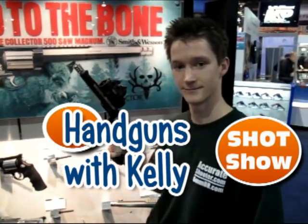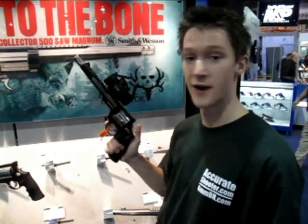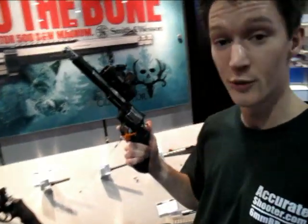Well, Kelly, we're here at the Smith & Wesson booth. Are you feeling lucky? I think I would be holding this .44 Magnum Hunter. This thing is a little bit ridiculous.